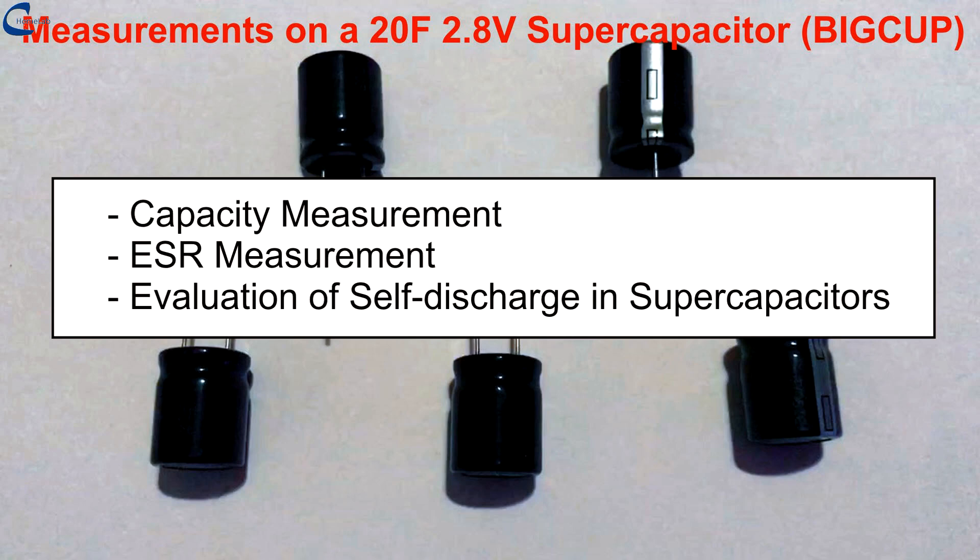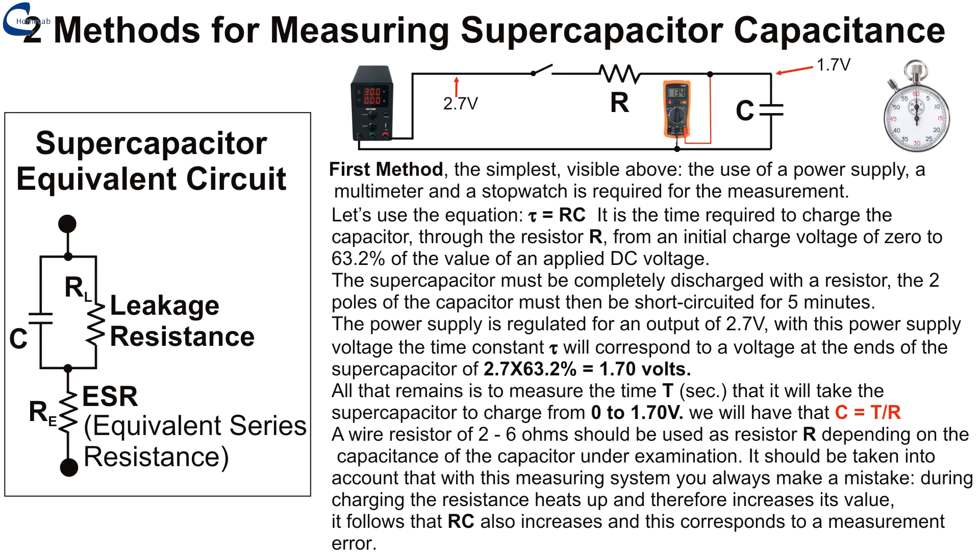Now I proceed to a series of measurements on a 20F supercapacitor. On the left you can see the equivalent circuit of a supercapacitor. For the measurement of the capacitance I propose two methods. The simplest one is described on the screen, but it is not the most precise one.